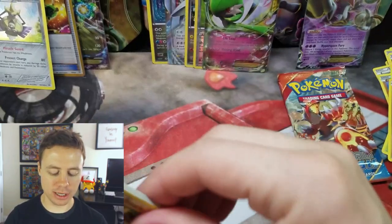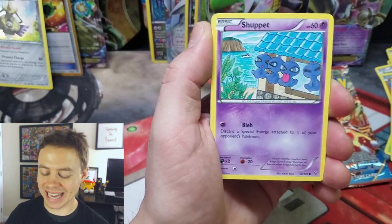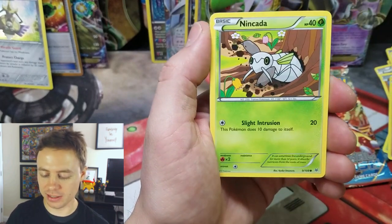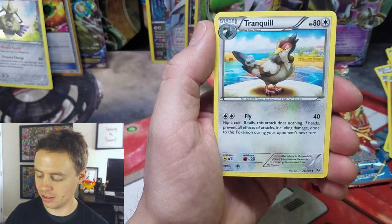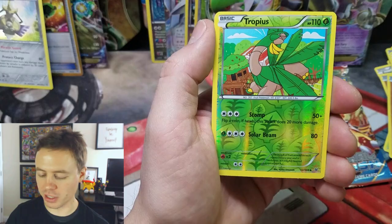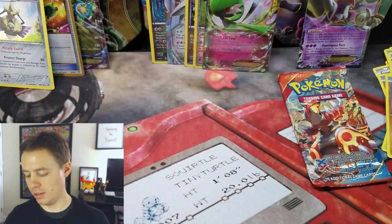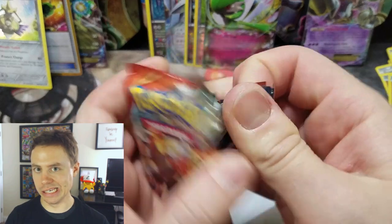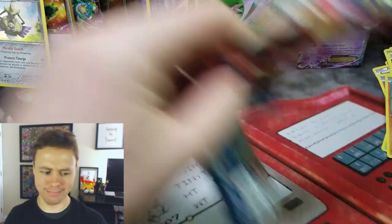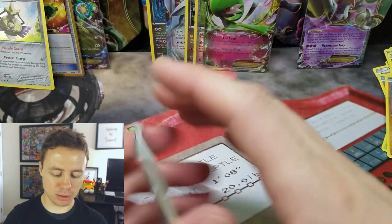I'm not too bummed out, but I hope we get something out of Roaring Skies because I haven't gotten anything from Roaring Skies out of these tins yet. From this pack: Tranquill, Revive, Tropius Reverse Holo, and Articuno. That's a cool rare, but nothing big from Roaring Skies. Last pack — Primal Clash — what do you got for me?